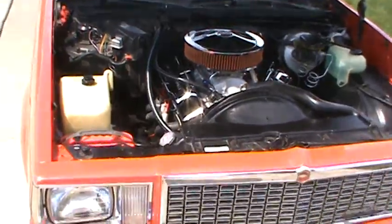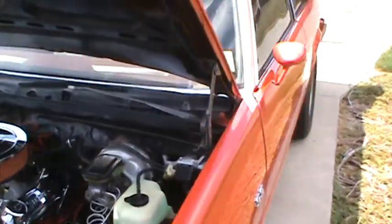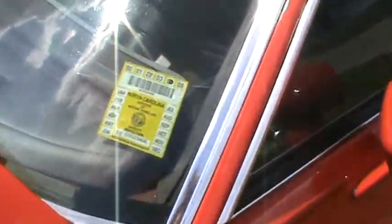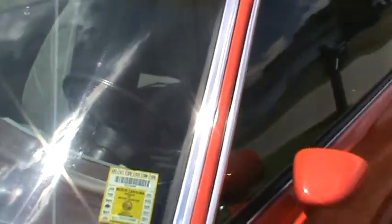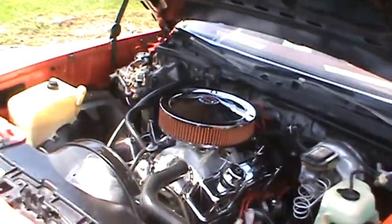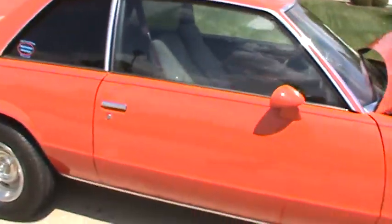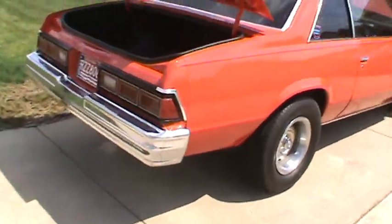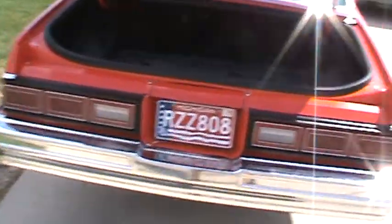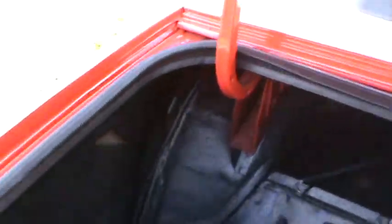Or possible trade down for a car and some cash. North Carolina car — still has the inspection sticker from 2004. See all the new weather stripping, all the way around under the hood as well as the doors.